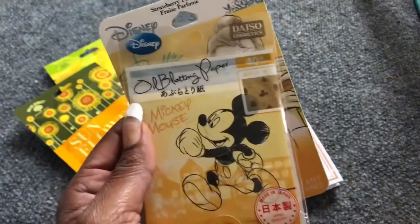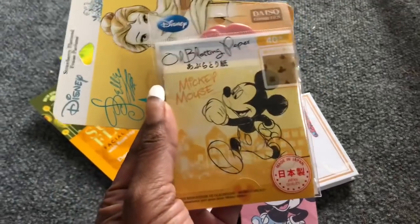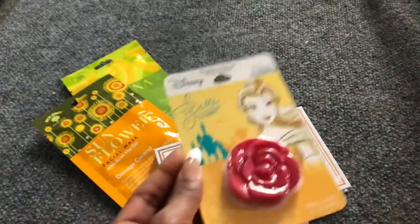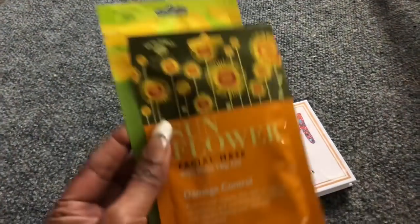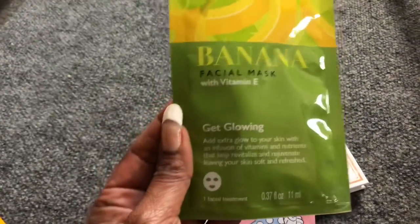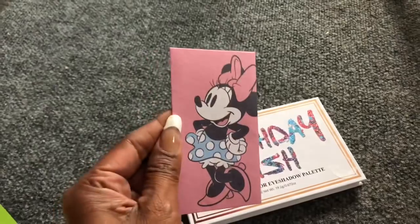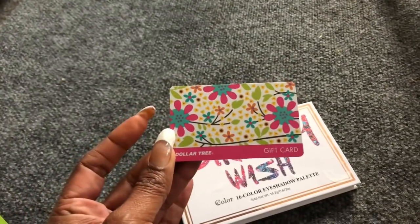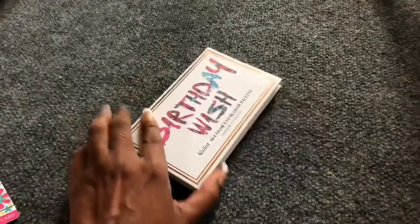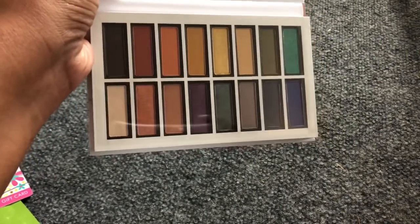I'm including blotting papers from Daiso — great in summer if you wear makeup and it's hot outside and you don't want to reapply. Also the Belle lip gloss in strawberry, two Dollar Tree face masks — the Bolero Sunflower Facial with Rose Hip Oil mask and the Banana with Vitamin E Get Glowing facial mask — a Minnie Mouse gift card holder with a $20 Dollar Tree gift card, and a CC Color 16-color eyeshadow palette. Very pigmented and a variety of colors.